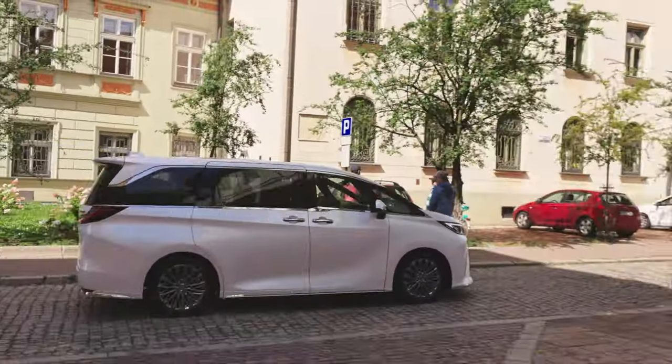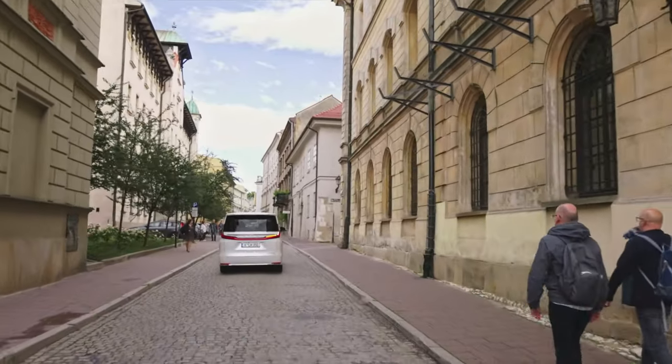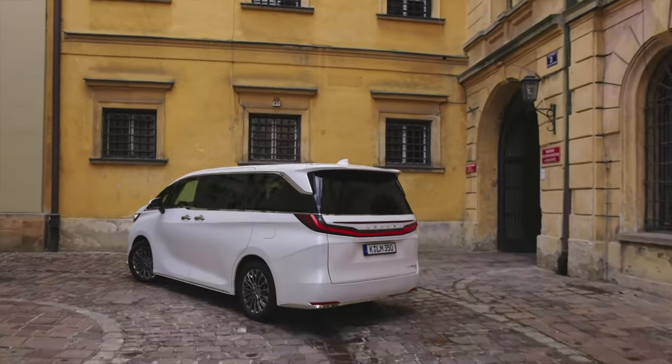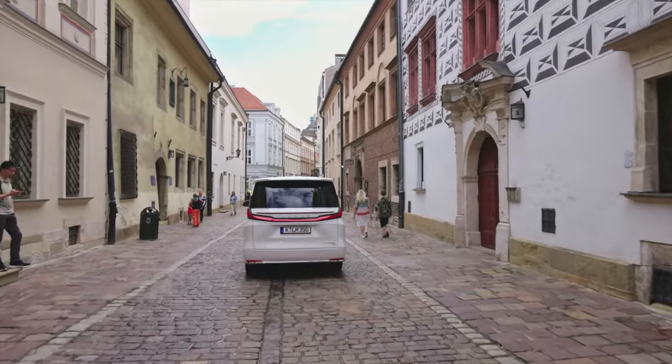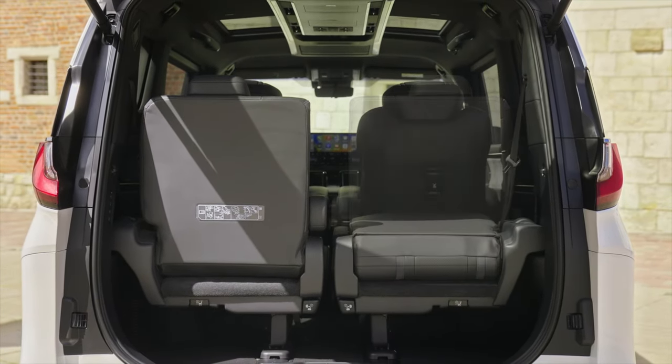Luxury in every detail. The 2024 Lexus LM is designed and engineered to provide complete passenger relaxation and comfort. Whether you opt for the four-seat model, which takes Lexus Omotenashi hospitality to new heights, or the seven-seat version designed for VIP transport, the interior is a testament to Lexus' commitment to making luxury personal.